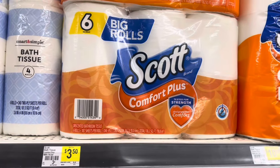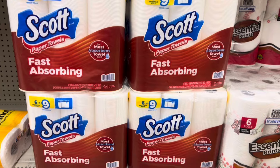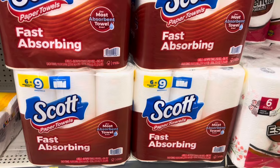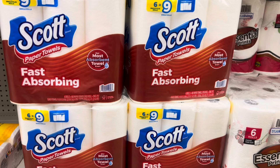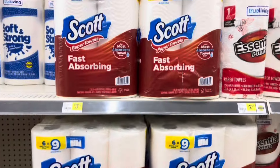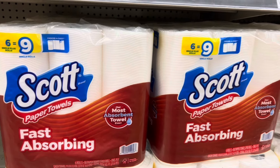I'm going to grab one of the six big rolls — the Scott Comfort Plus priced at $3.50 — and use my dollar coupon with that one. Now I've come down to the Scott paper towels because I also want to grab some of those today. They have the six-equals-nine, regularly $6.50, but on sale this week for $6. They do qualify for the promotion. You can also grab the larger eight-equals-16 packages at $9, or the two-count at $3.50. I'm going to grab two of the Scott paper towels.